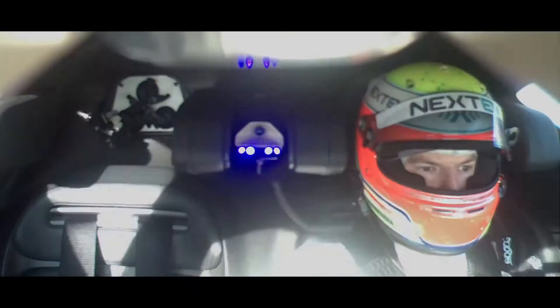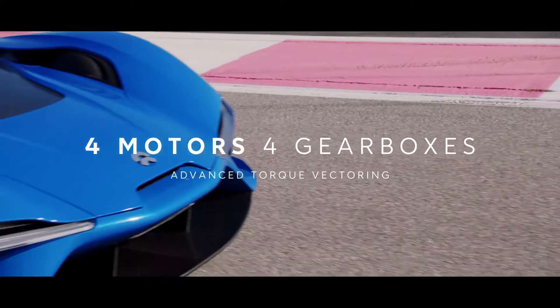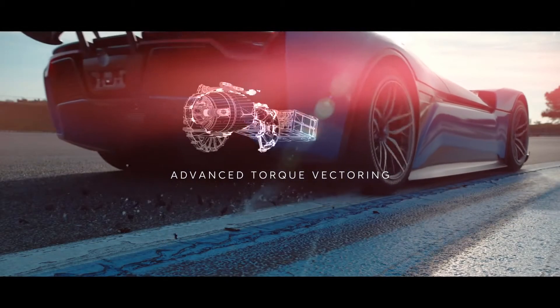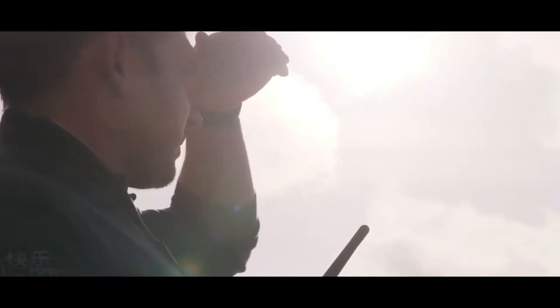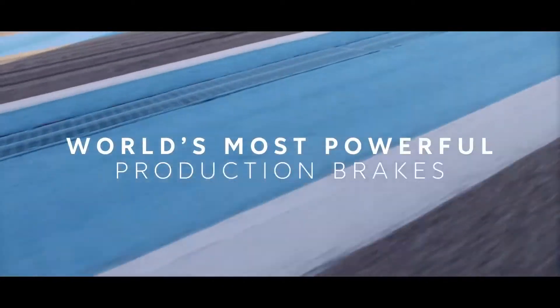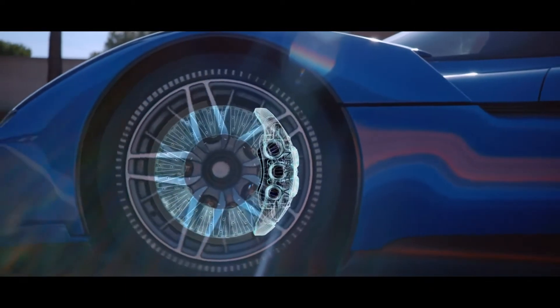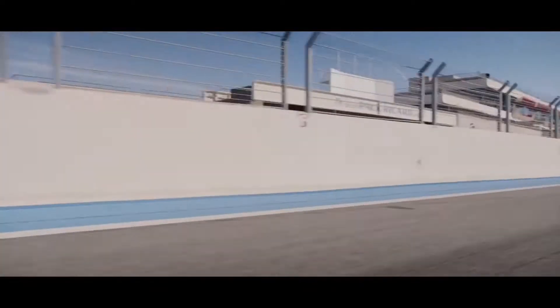It's my first experience of the EP9. The response of the electric motors is phenomenal. The active suspension keeps a constant ride height and gives you a very good balance throughout the corner and real confidence in the car.